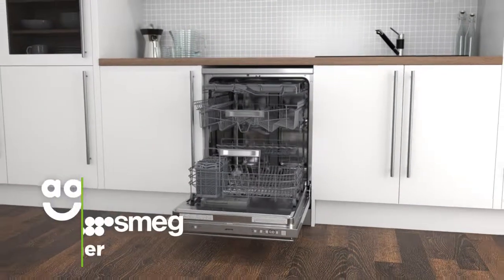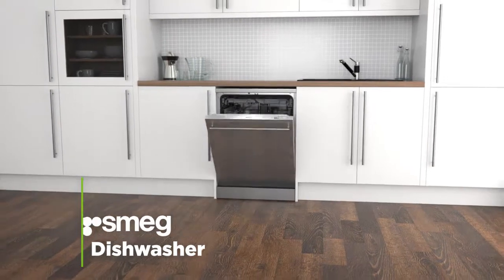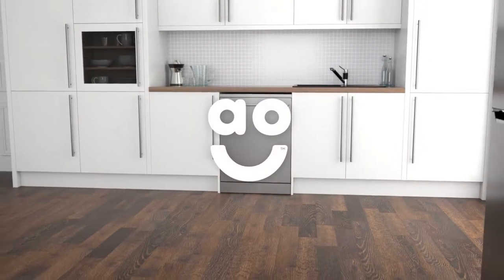If you care about innovative technology and contemporary style, this outstanding Smeg dishwasher is the right choice for you.